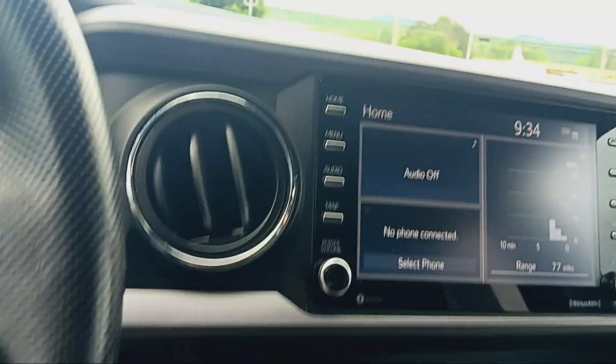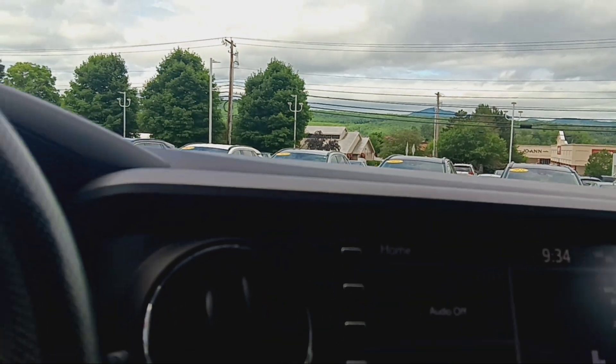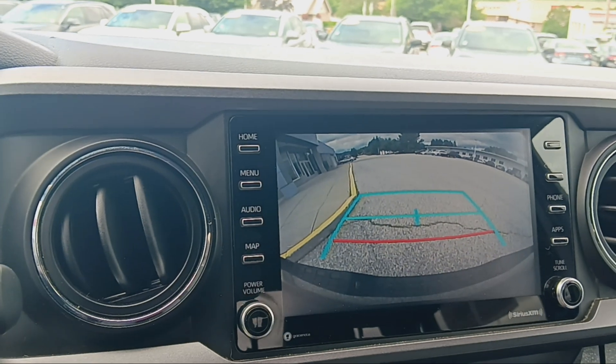Bluetooth connectivity and a backup camera.